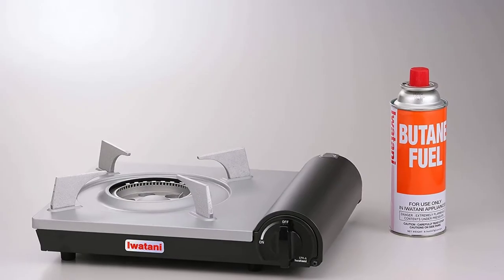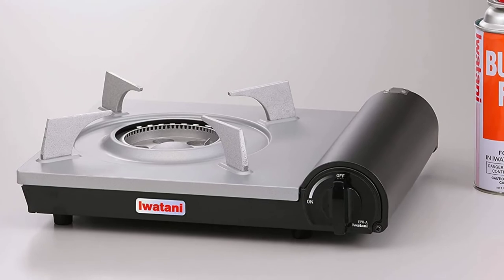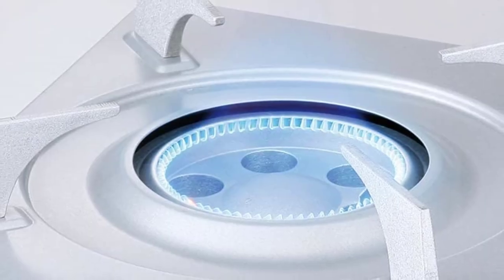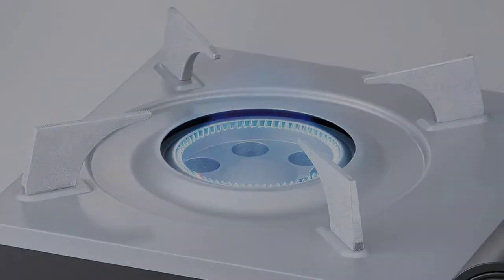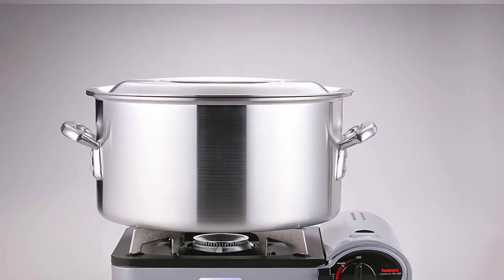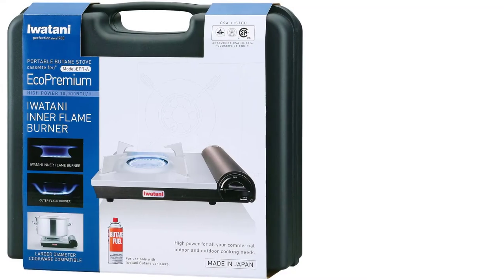Its ultra-efficient design makes sure no residual fuel is left behind through its heat panel system, and it could also save you around 16% of fuel, making it well worth paying the extra over regular models. Safety-wise, this portable butane stove has numerous features including a magnetic safety lock mechanism, a pressure sensor with an auto-shut-off function, and a pressurized receiving guide to ensure your canister and regulator have an airtight seal.